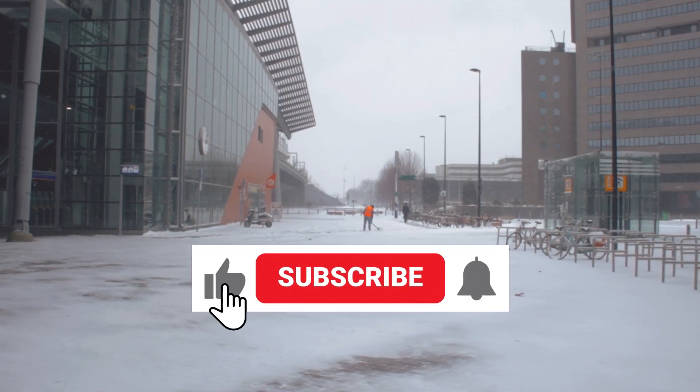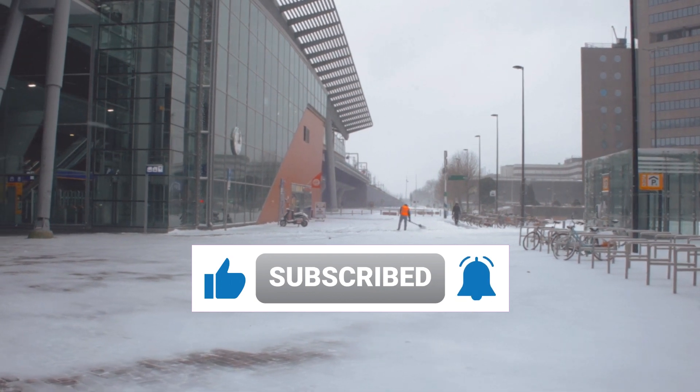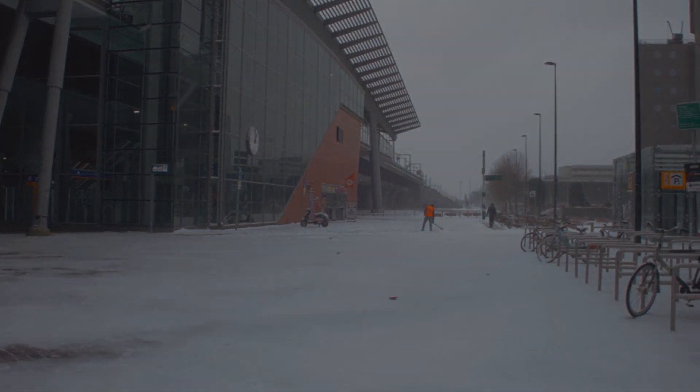And there you have it, the top 5 cordless electric snow shovels of 2023. Check the links in the description to find these products on Amazon. Happy snow clearing!